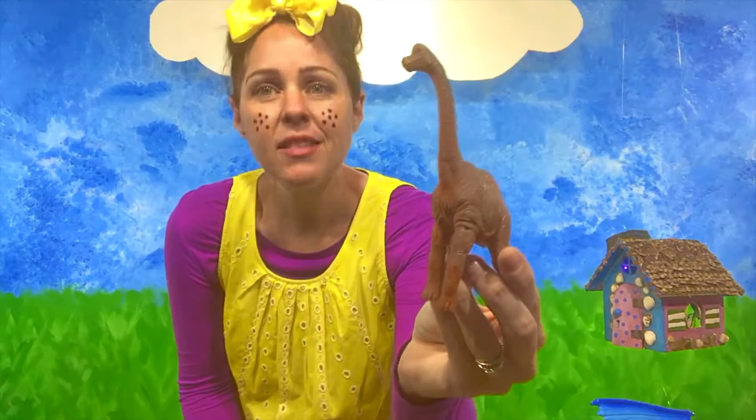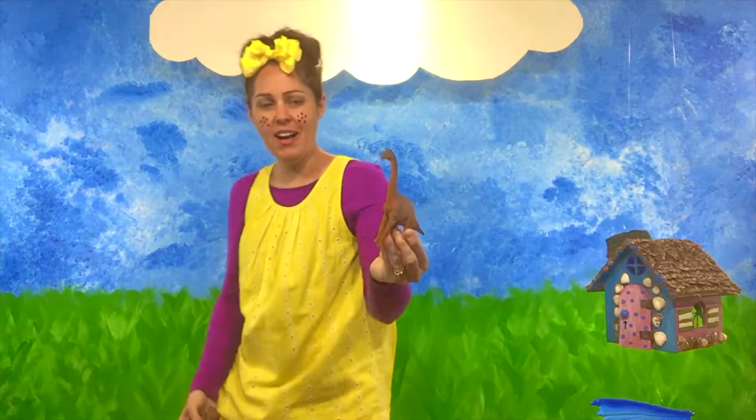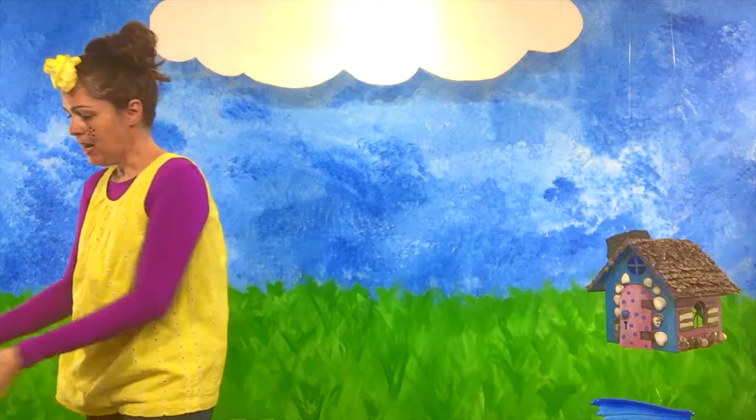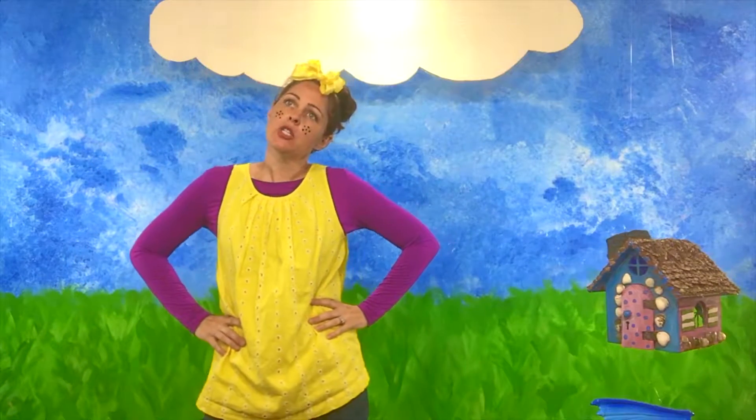Isn't that neat? Say dinosaur! Good job! Great job, guys! So we had dragons, dolphins, dinosaurs. Do you know what time it is?